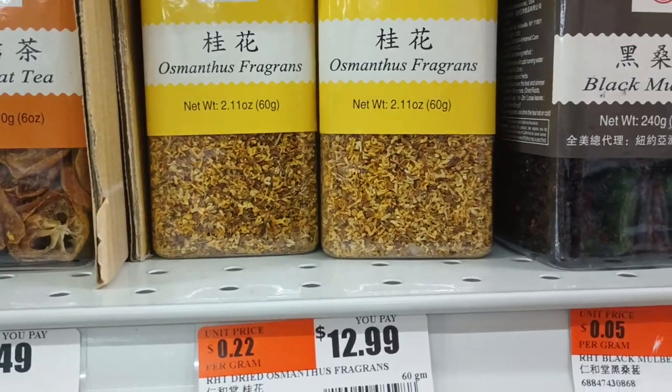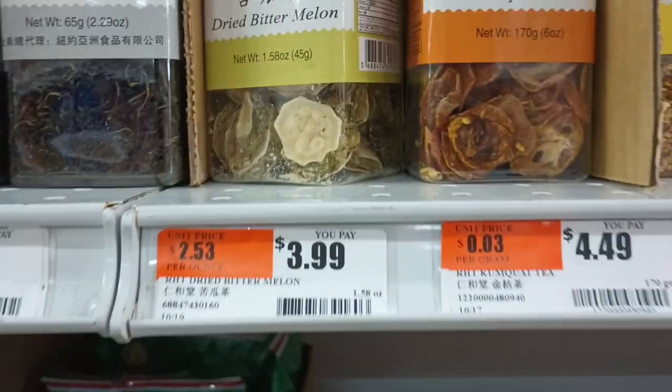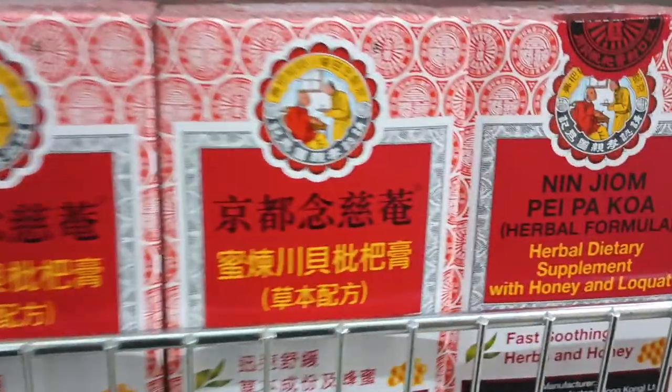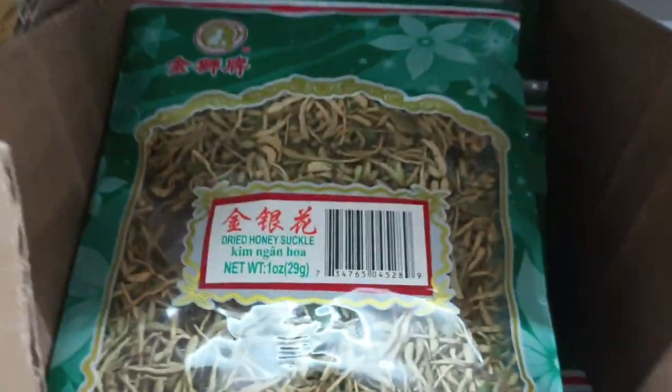Osmanthus fragrance. What's Osmanthus? I don't know. Kumquat tea — a little dried kumquat. Dried bitter melon. Sencha's hanging out down here. It says we've got a herbal formula. Dried honeysuckle. It's a good time.